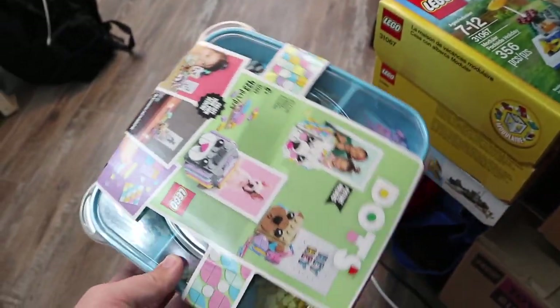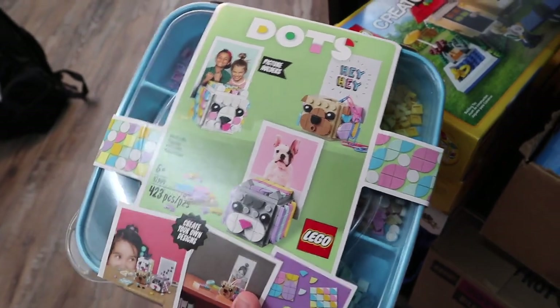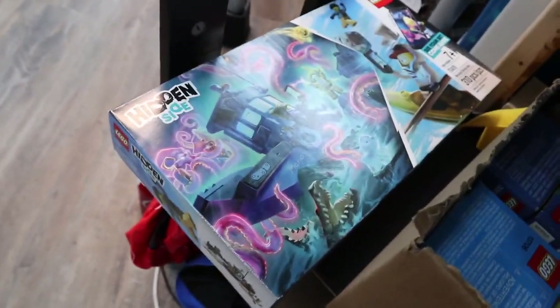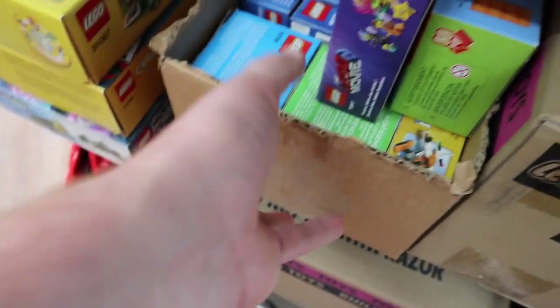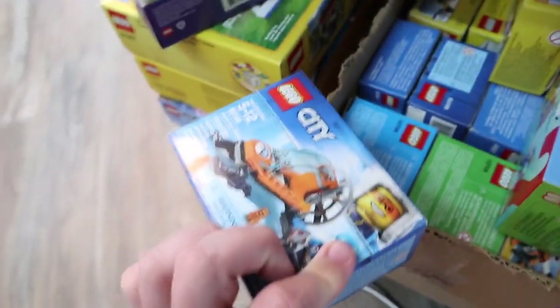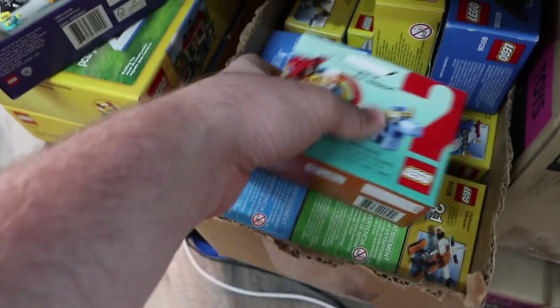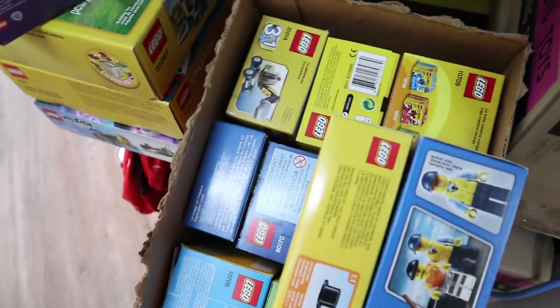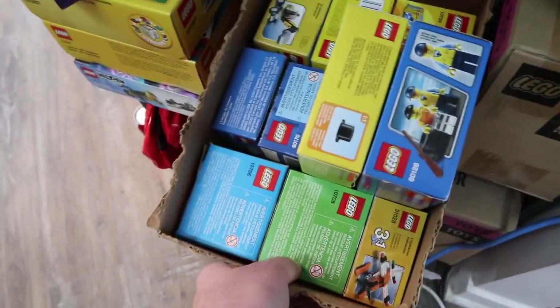Down here I've got the LEGO Dots starter kit — the main collection. I've already reviewed this; it's actually open, so I'm not sure why I keep it in the sealed area. I've also got this LEGO Creator 3-in-1 house, a LEGO Creator 3-in-1 airplane, and this LEGO Hidden Side shrimp boat. I've also got a bunch more sets here — a lot of smaller ones. There's a LEGO Movie set, some small LEGO City sets. I don't know if they even still make sets this small.